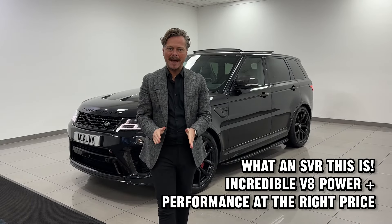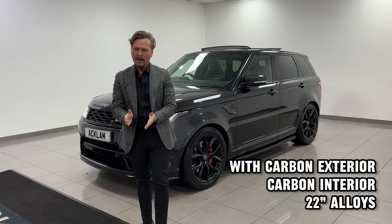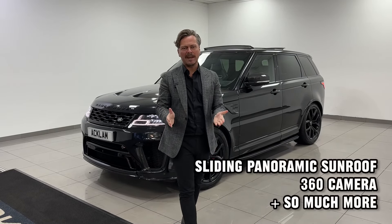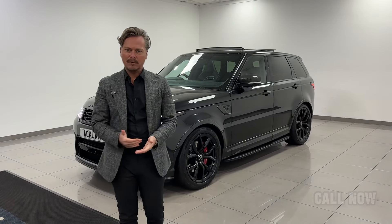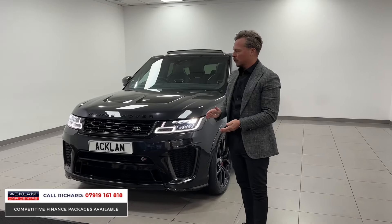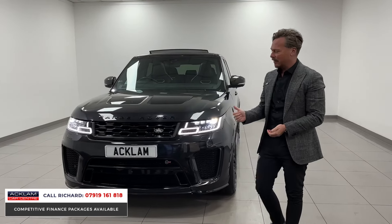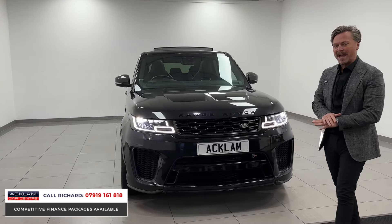Right now is the time to buy a Range Rover SVR, whether you think you know or you don't. The market has changed for these cars over the last six months or so. We sell a lot of these cars and have a lot of experience buying and selling them — the market should now be pretty stagnant, and this is the best value newer model SVR we have ever sold.